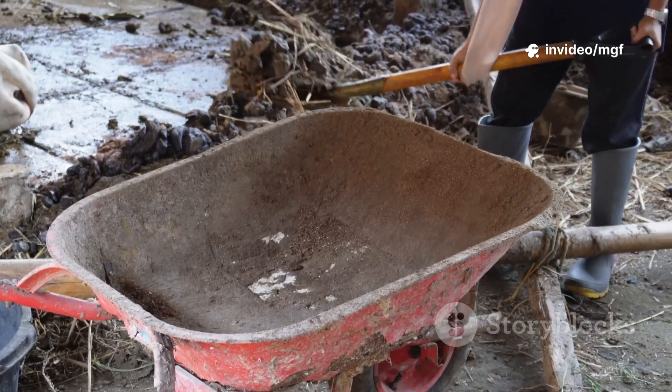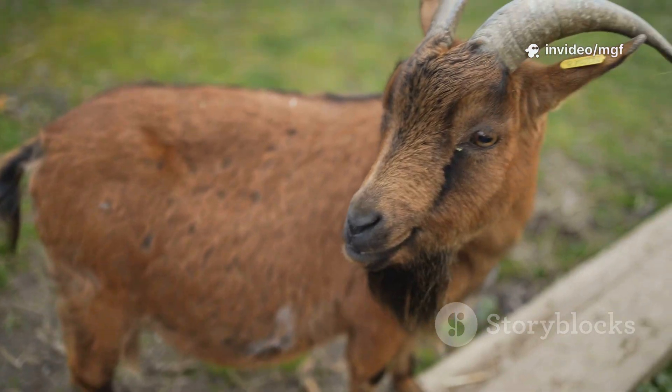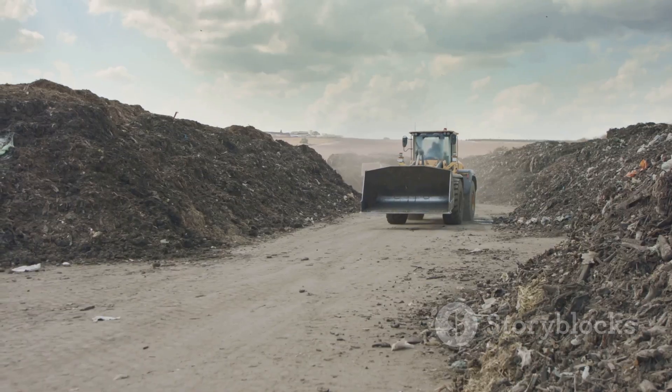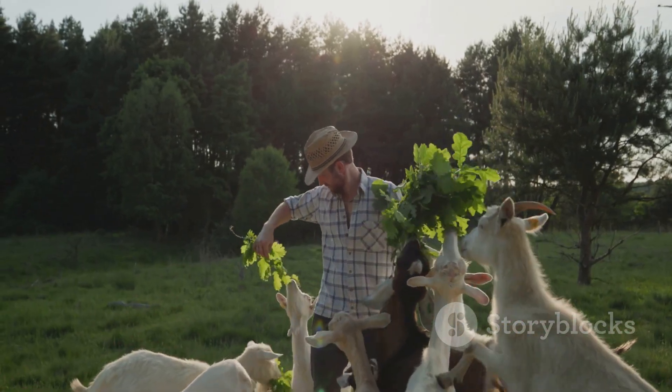Your goats are giving you more than milk — they're giving you fertilizer, income, and even renewable energy. That's what I call a win for your farm and a win for the planet. Ready to put your goat manure to work? Trust me, your land and your wallet will thank you.